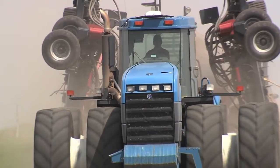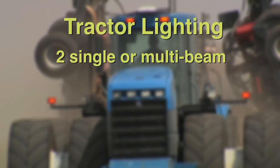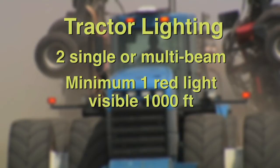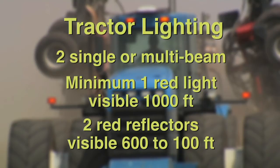Tractors and self-propelled units of farm equipment must be equipped with two single-beam or multiple-beam headlamps, and at least one lamp displaying a red light visible when lighted from a distance of 1,000 feet to the rear of the vehicle. In addition, tractors and self-propelled units must be equipped with two red reflectors visible from 600 feet to 100 feet to the rear.